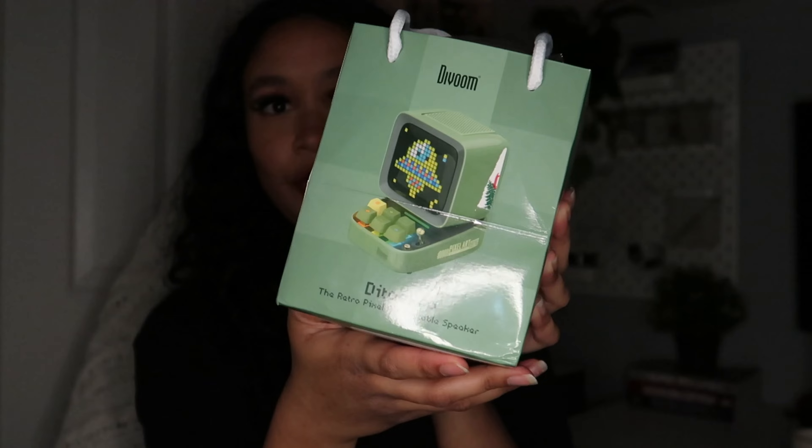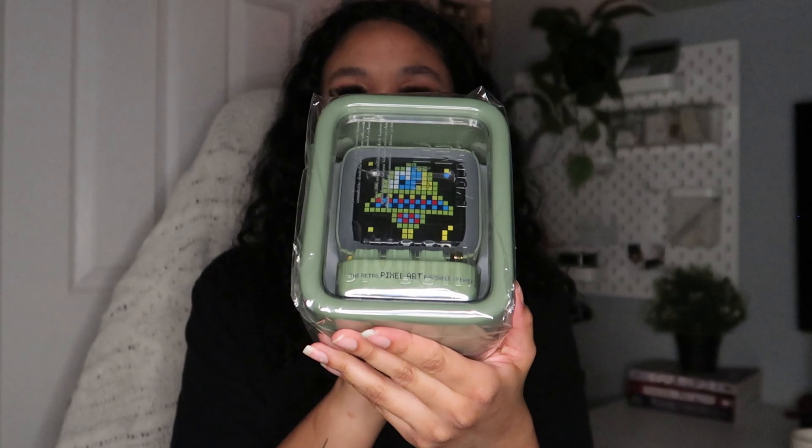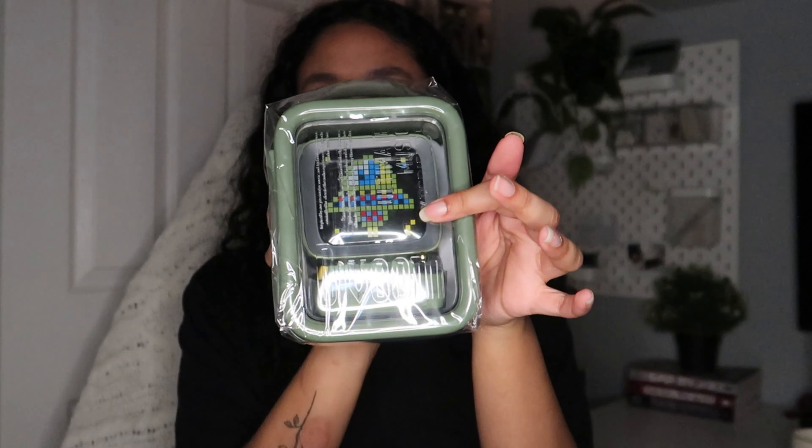She also got me this for my desk and I was so surprised — it came in that cute wolf bag. It's basically a speaker where you download the app and put any kind of pixel art on the front. This is going to look so well with my setup over here since it's green as well — it's just going to look nice.